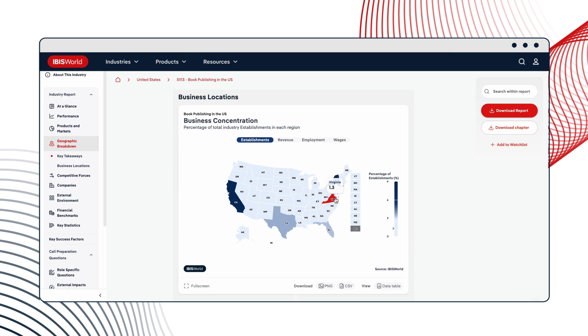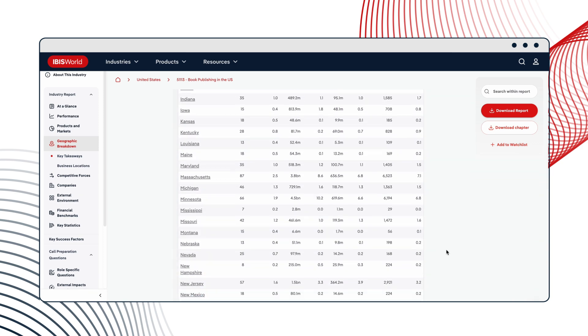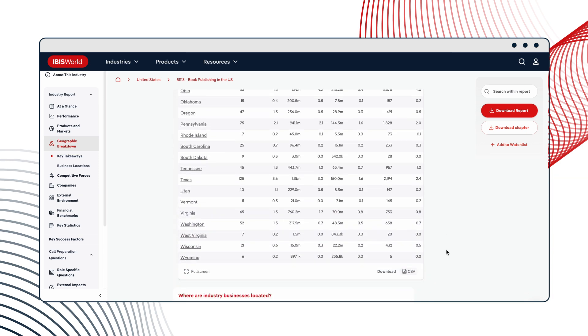IBISWorld also gives us access to that local information, which is not only important for targeting and strategy here in Virginia, but also allows us to compare what the industry is doing locally to what the industry is doing abroad.